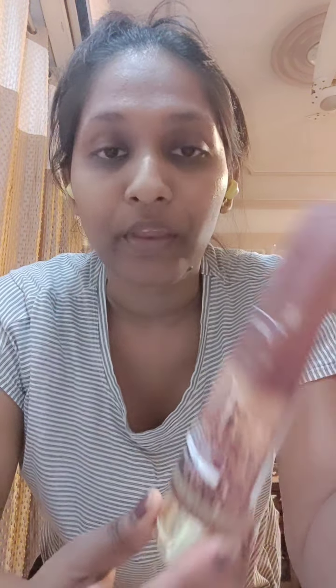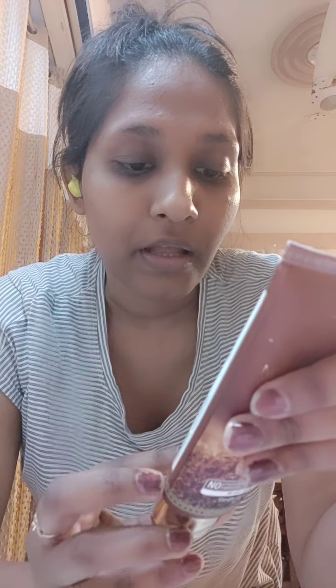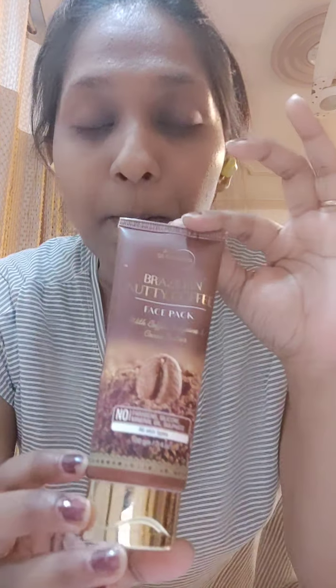So I got my hands on this St. Botanica Brazilian Nutty Coffee Face Pack. It sounds very good — coffee, caffeine, cocoa butter, paraben-free, silicone-free, mineral oil-free, sulfates-free. It's for all skin types, so everybody can use it at home. It's 100 grams and the price is ₹499 — you can get it at a very cheap price.